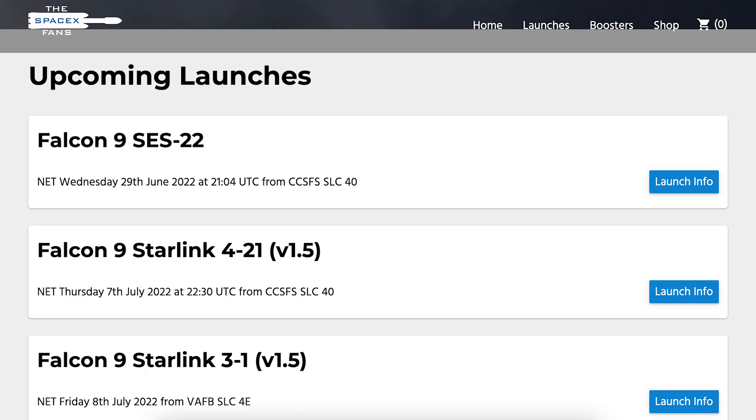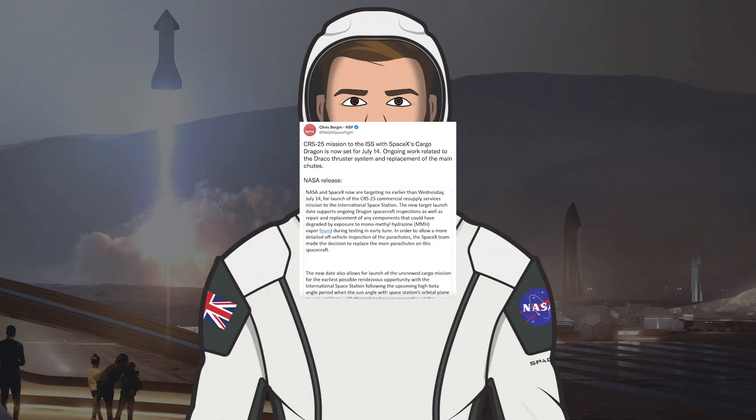Just a reminder that we can hopefully expect a Falcon 9 rocket to launch today. As you can see on TheSpaceXFans website, the launch of SES-22 is expected to lift off later today at 9:04pm UTC or 5:04pm EDT.